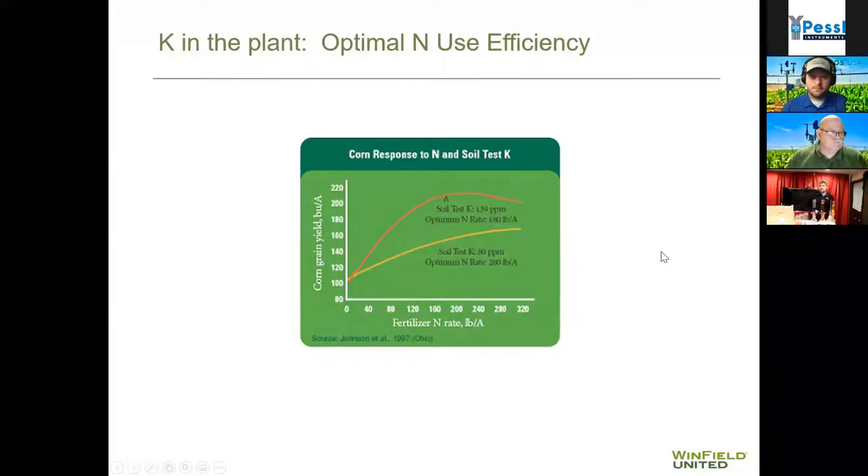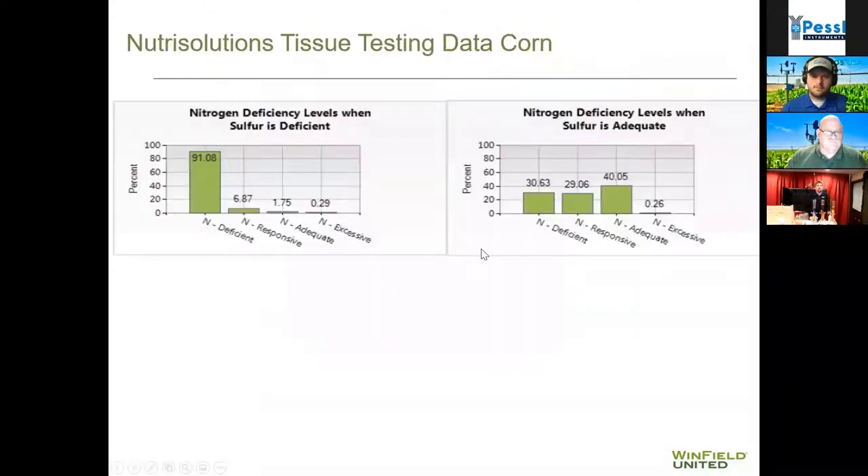A lot of our nutrients are interacting as well. Part of the problem with nitrogen and potassium is if you don't get enough potassium in the soil, you're not going to get enough nitrogen into the plant either — higher potassium levels allow more nitrogen uptake in the plant. We also see the same thing with nitrogen and sulfur — from tissue sample data from Winfield United across the entire United States, when sulfur was deficient, 91% of the time nitrogen also came back deficient. But when sulfur was adequate, it was only about 30% of the time that nitrogen came back deficient.